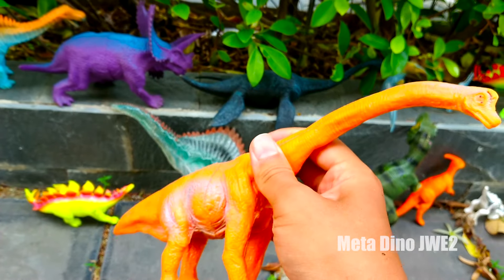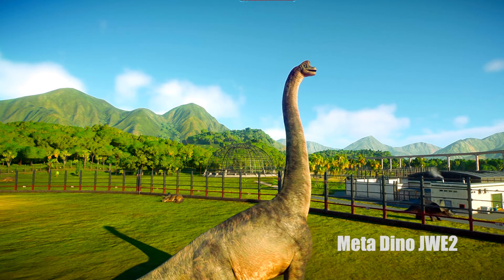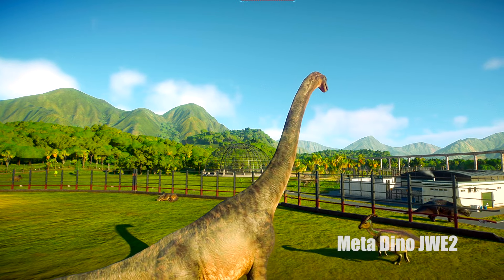Chú là loài khủng long ăn thực vật nha mọi người. Wow và đây chúng ta có một khủng long cổ dài Brachiosaurus. Các bạn có thể thấy một khủng long này nó to chưa kìa thấy không? Xịn vậy kìa.